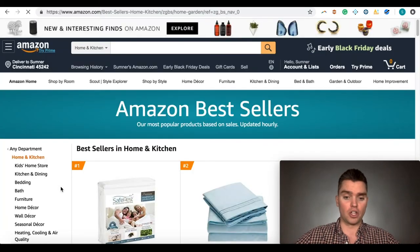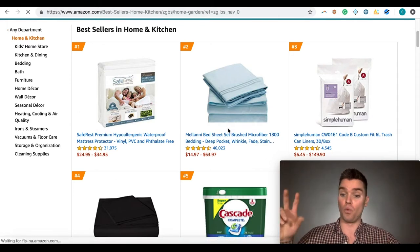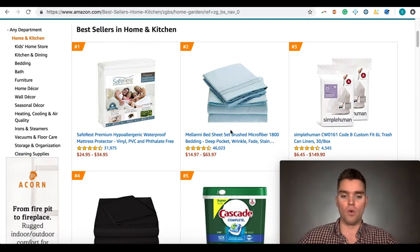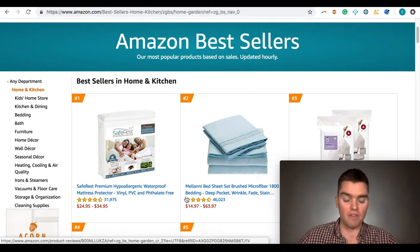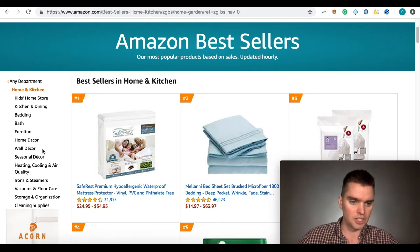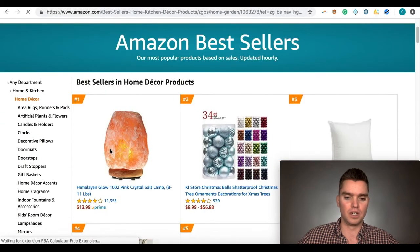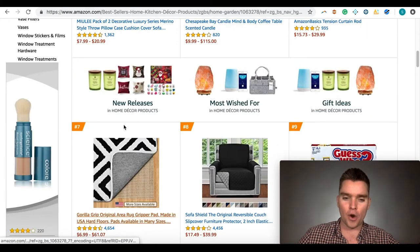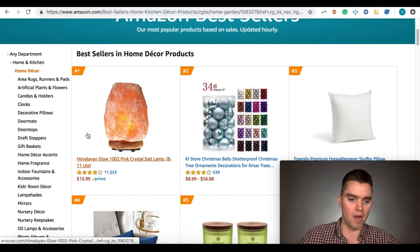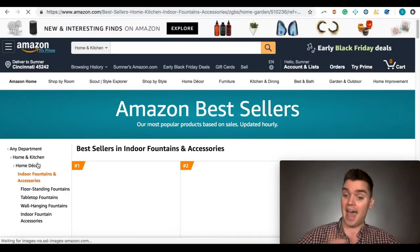For this example, I'm going to click into home and kitchen. Keep clicking into categories and subcategories on the left-hand side until the results in the middle look like weird niche products — not name brand, not things you could find in Walmart or Target. Let's try home decor. I can see it's still a little too competitive — popular products aren't a good thing. It's getting a bit more narrow, a bit less generic. Indoor fountains and accessories looks interesting — that's weird and niche. Think of those two words as you're looking through your research.